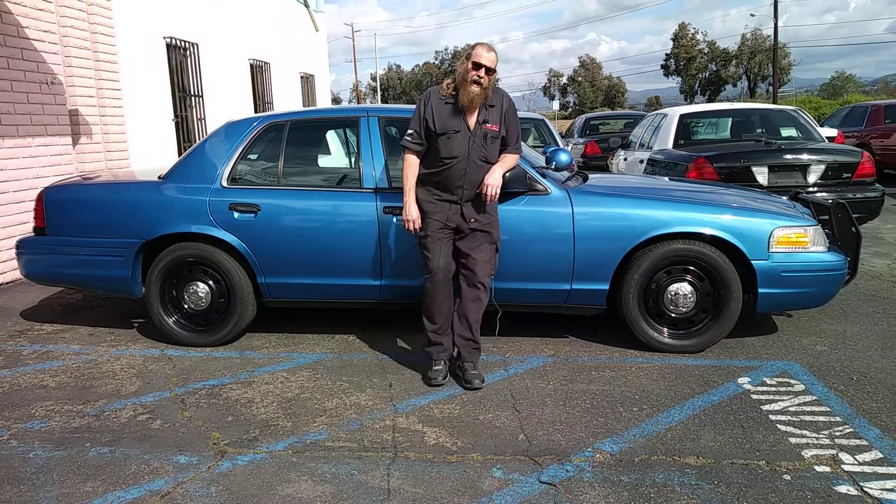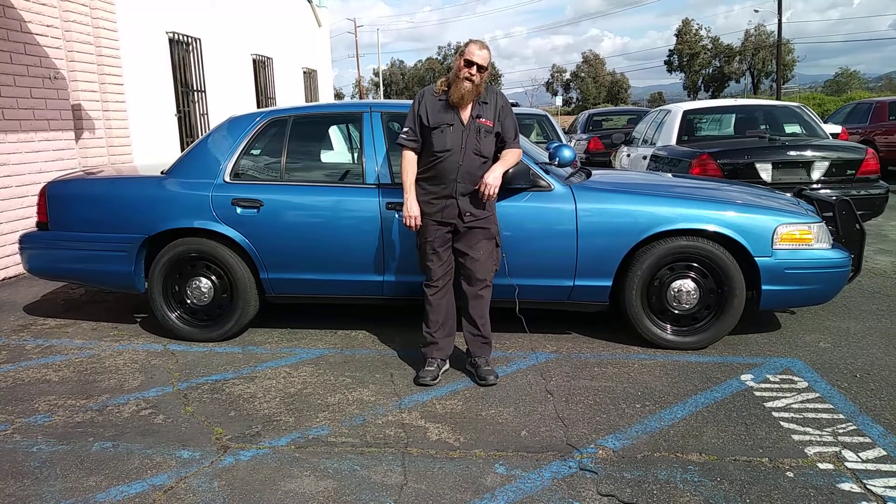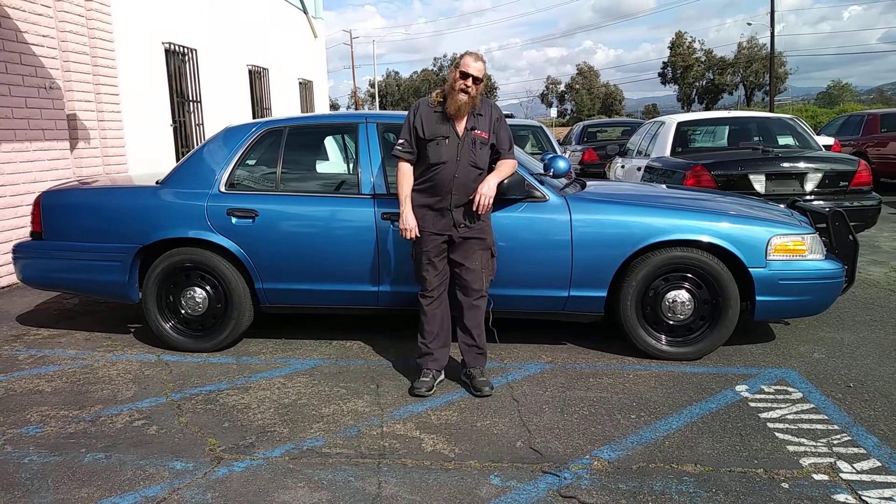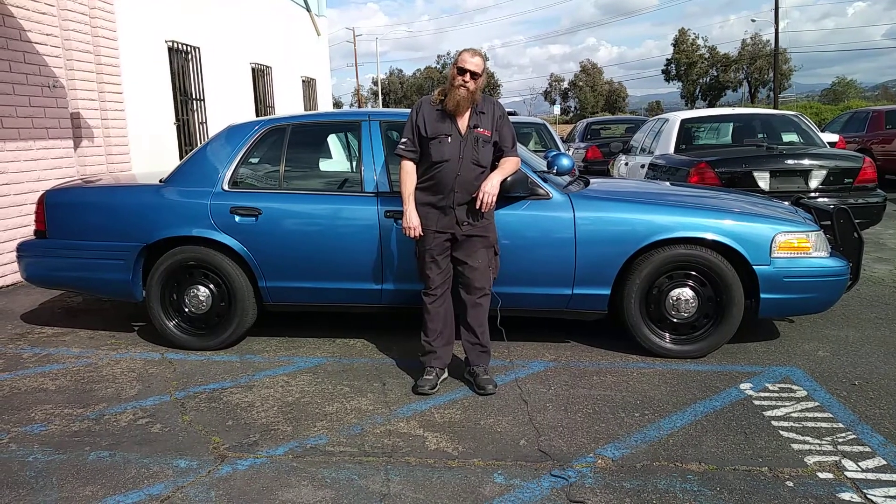So we ran a Crown Victoria with a computer printout on the fuel gas mileage on regular fuel, and at 80 miles per hour — which is my normal cruising speed — we were getting 13.4 miles per gallon.